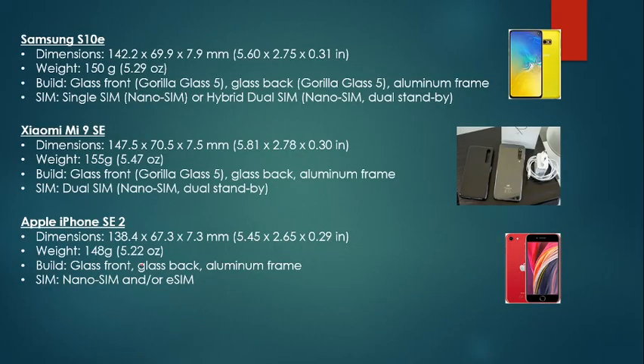Xiaomi isn't looking very good here. As I said, this is a comparison for compact phones, so usually I would check to see which phone is bigger, but in this case I'm trying to see which phone is smaller. In that case, iPhone SE lands on top, the S10e lands in second place, and Xiaomi lands in third. Same thing with weight — they follow the same order, so iPhone is the lightest phone, Samsung is the second lightest, and Xiaomi is the heaviest.